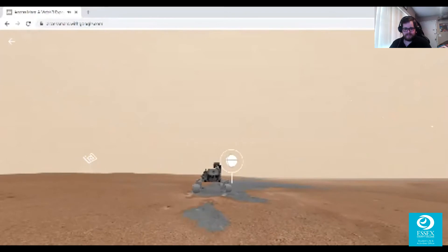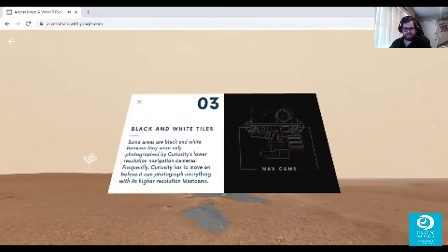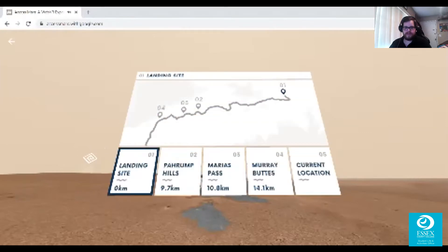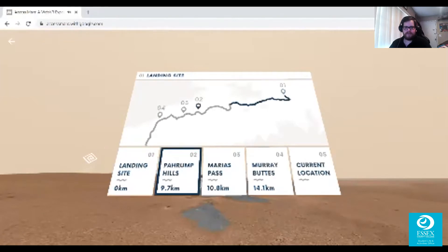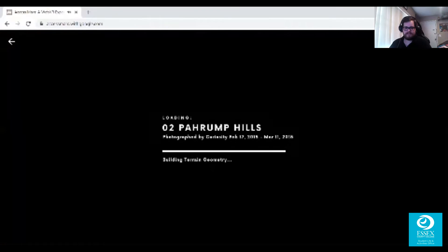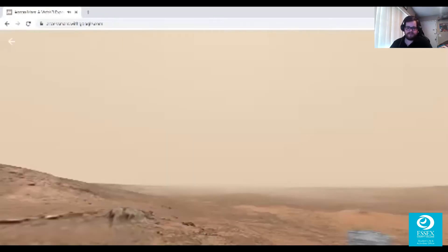Bear with me as we navigate. Some areas are black and white because they were only photographed by Curiosity's lower-resolution navigation cameras — frequently Curiosity has to move on before it can photograph everything with its higher-resolution Mastcams. We're going to go ahead and forgive the rover about the low-resolution images, because the work it's doing is clearly next-level stuff. We are at the landing site, and now we're going to check out Pahrump Hills. These photographs are from 2015 — recent enough.